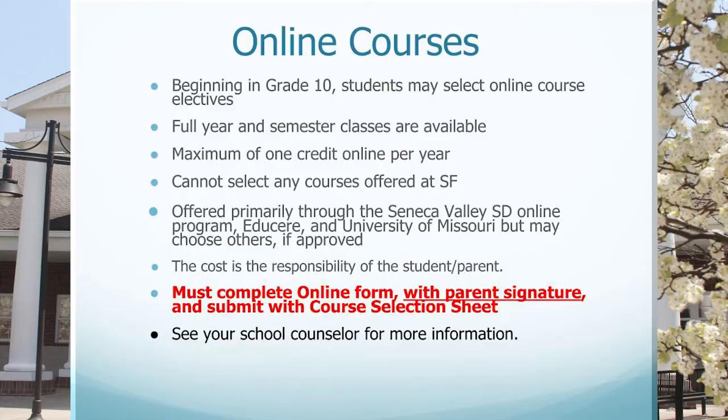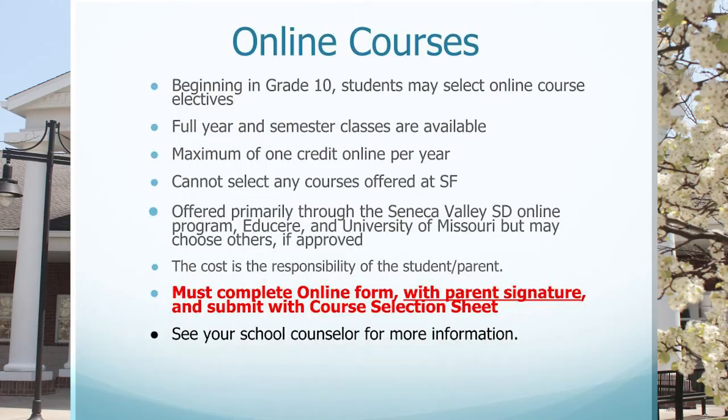We do have online courses, and students are eligible to take these starting in 10th grade. We offer both full-year and semester classes with a maximum of one credit for online courses per year. Students cannot select from any courses that we currently offer within our brick-and-mortar setting at South Fayette Township High School. These online courses are also very separate from any cyber program that may come to fruition.